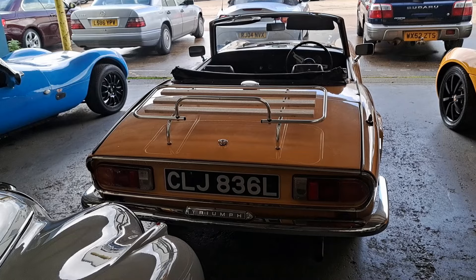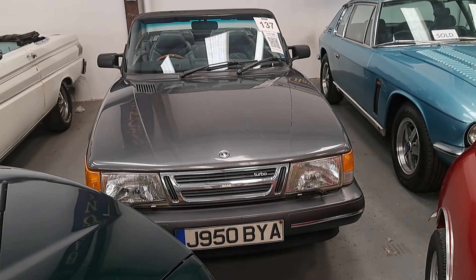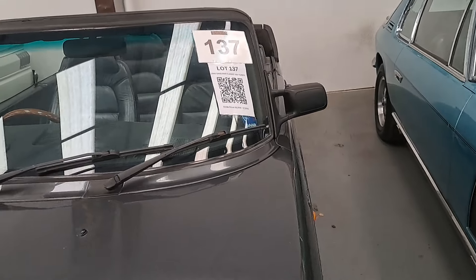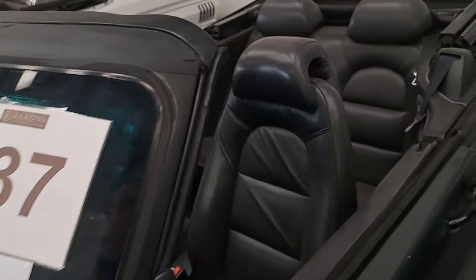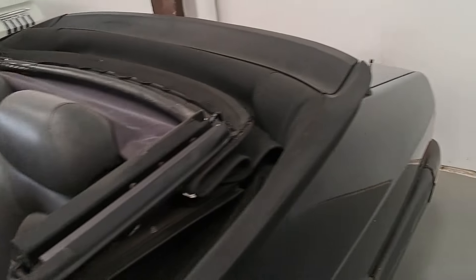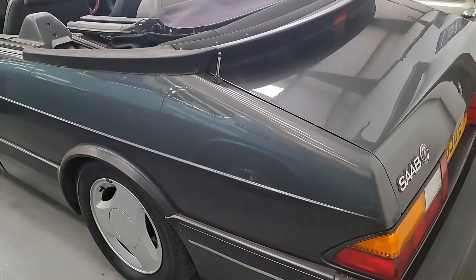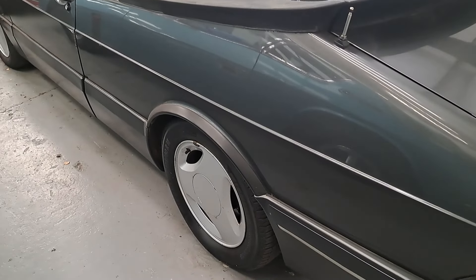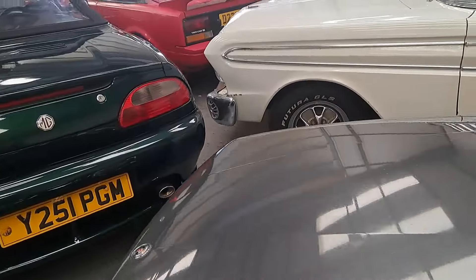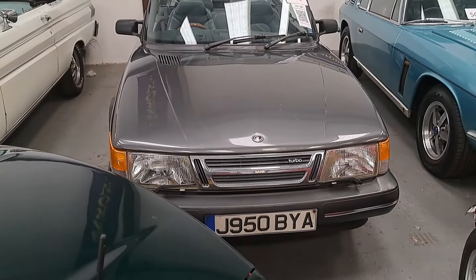A 1992 Saab 900 16-valve Turbo, lot number 137 — £5,500 to £7,000. We've seen this car a few times. As I've said before, it's not quite my ideal specification for a 900 — I'd like maybe a coupe, dark green with a beige interior. But it's actually the Turbo S model, and you can see these lovely three-spoke alloys, sort of black on grey. I think a lot of people who like Saabs are really into that, and I like this very much — I would just prefer a slightly different specification, as I'm a very fussy person.